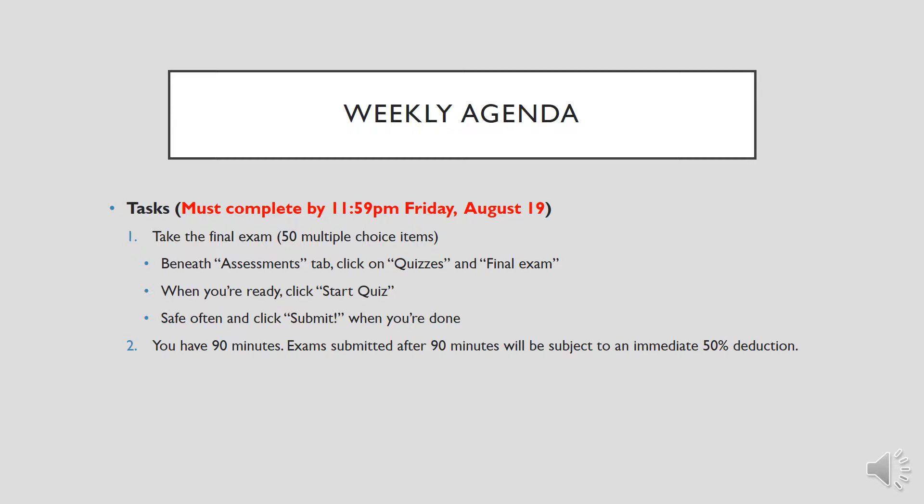We know that this is a high point value item, so it's important that you look at your weekly schedule. For some of you this might mean making some adjustments, so that's why I've been bringing it to your attention since week one. Make sure that you build out a minimum of 90 minutes early in the week to complete this exam. You can wait till Friday evening, just be sure to have it saved and submitted before 11:59 PM.